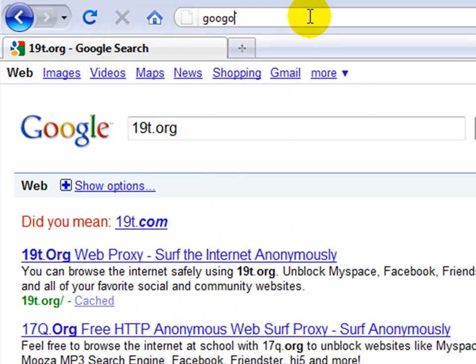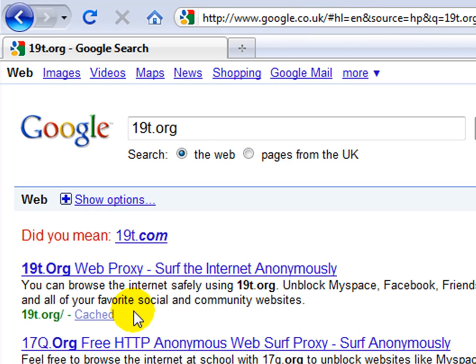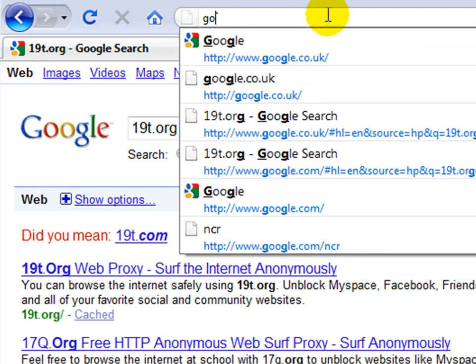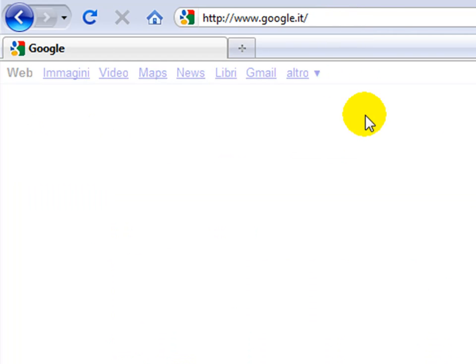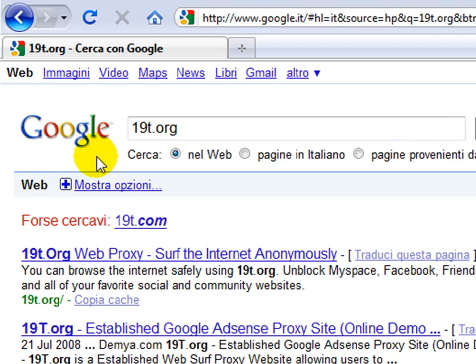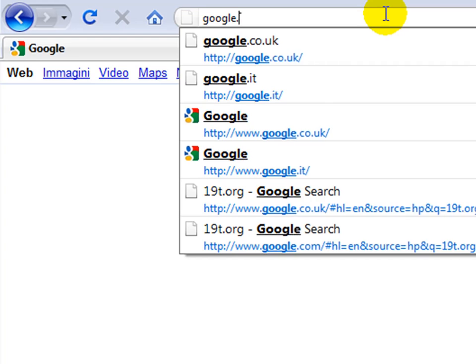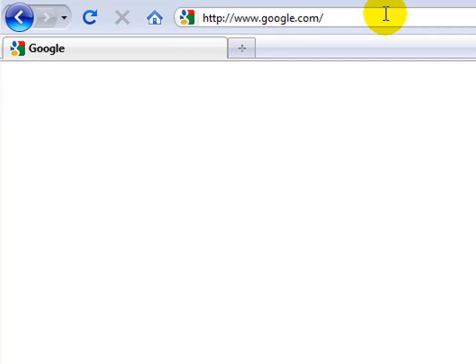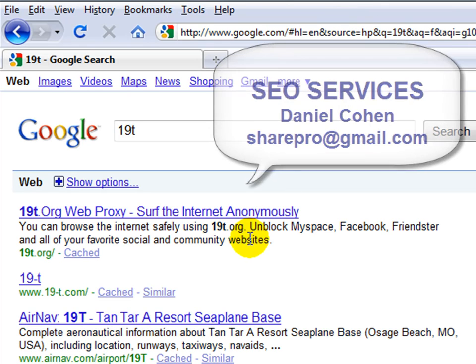In fact, we're also going to run over to google.co.uk to see if we appear anywhere — and as you can see, it appears in the UK as well. We're going to take it to google.it, which is Google Italy, and you'll see 19t.org there too. In fact, going back to google.com and typing in just 19t without anything else, there you see it on the first page.